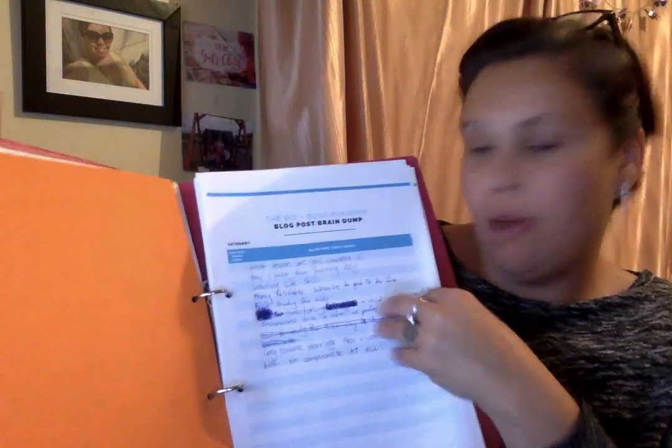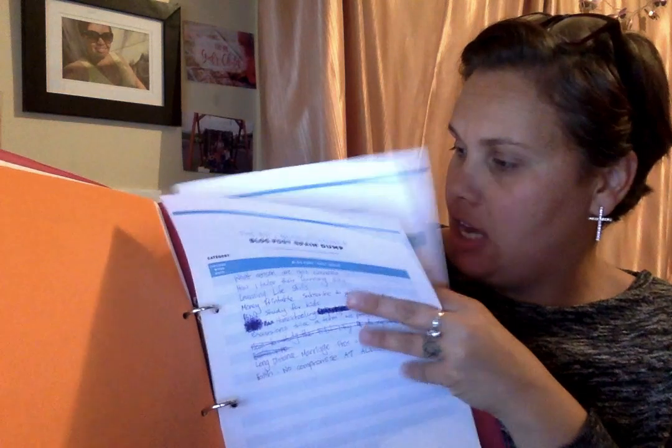Then I have this one — I'm not sure where I got this one from, but I found it quite a few years ago — monthly brainstorming. I'll break it down into months, weeks, and then blog posts, brain dump, any ideas that you have.